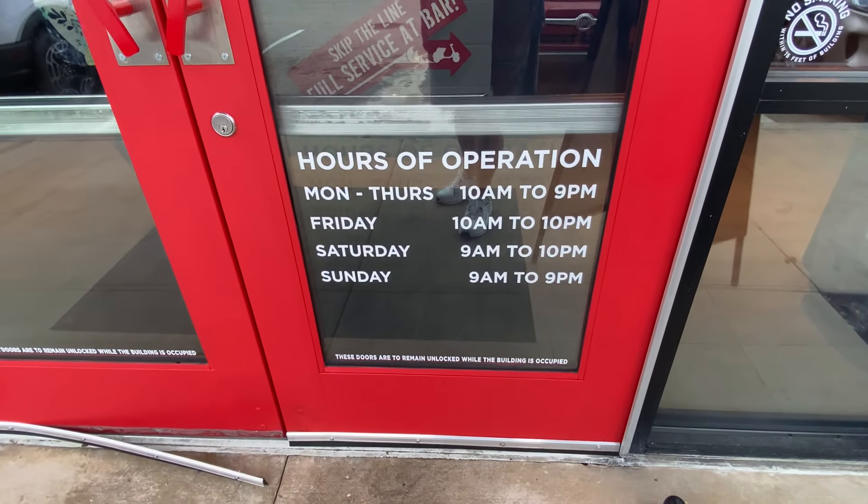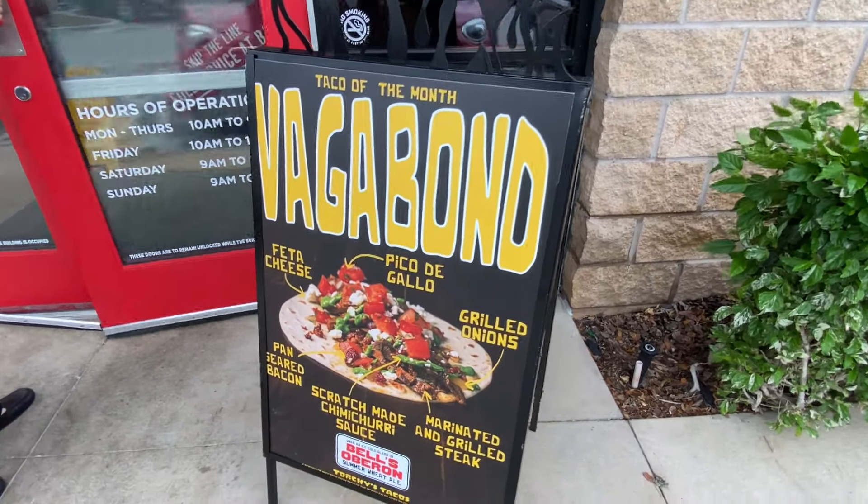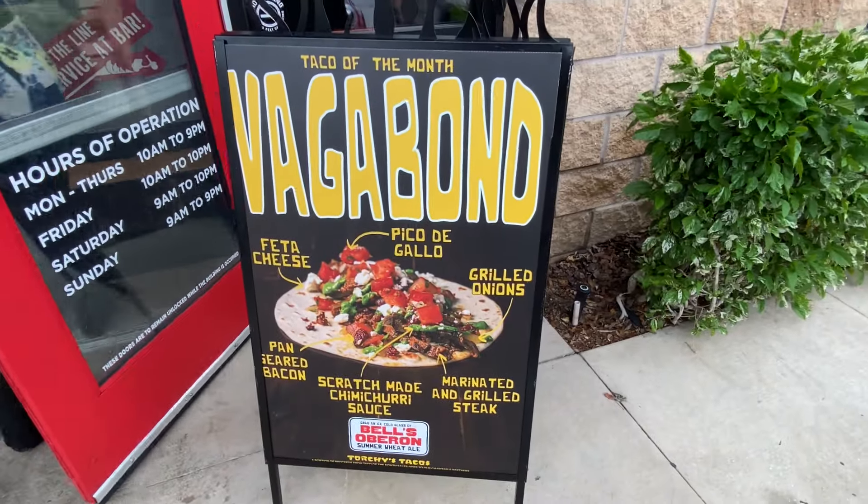Go ahead and get the hours right there for Torchy's Tacos. Torchy's Tacos even has a taco of the month, and that is this one right here, so we're headed in.